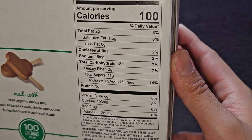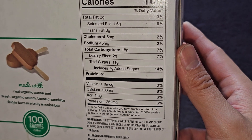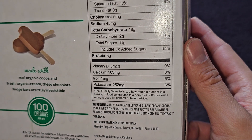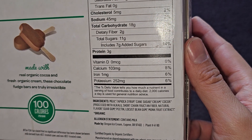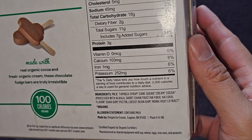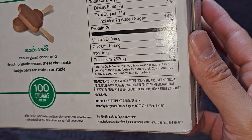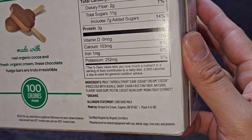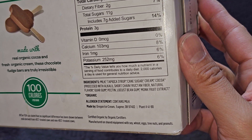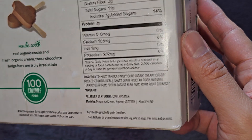Carbs: 18 grams, 7%. Fiber: 2 grams, 7%. Sugars: 11 grams, which includes 7 grams of added sugars, 14%. 3 grams of protein. 103 milligrams of calcium, 8%. 1 milligram of iron, 6%. And 252 milligrams of potassium, 6%. Ingredients are milk, tapioca syrup, cane sugar, cream, cocoa processed with alkali, short-chain fructin fiber, natural flavor, guar gum, pectin, locust bean gum, and monk fruit extract.